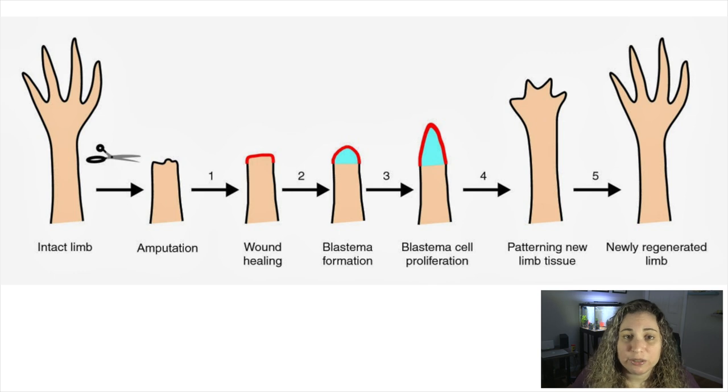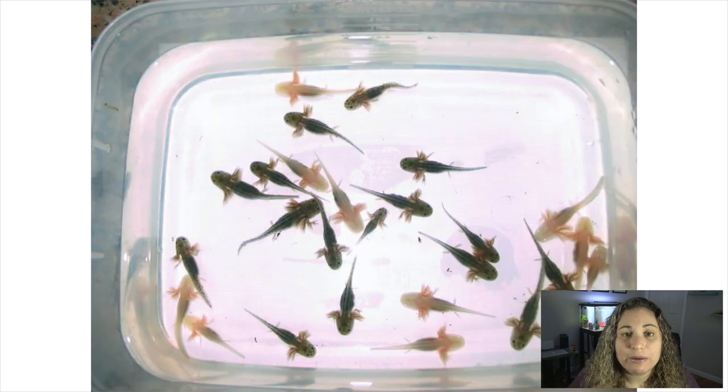Due to its unique regeneration abilities, it was studied for medical research and from there made available to the pet industry. Nowadays, this species is commonly bred in captivity, and they are absolutely thriving thanks to passionate axolotl enthusiasts.